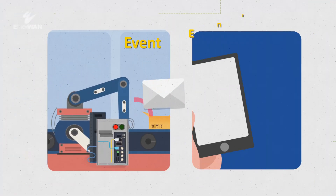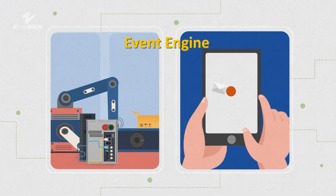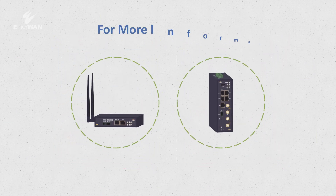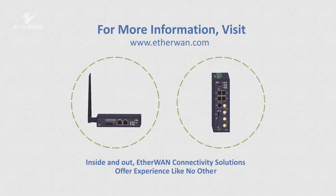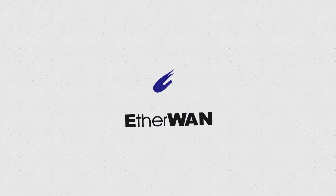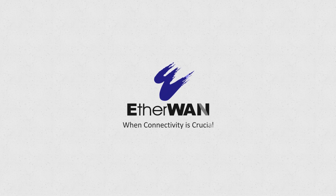Powerful event engine and handling features allow for remote control and monitoring of connected devices. EtherOne keeps you connected far and wide, simply, securely and reliably.